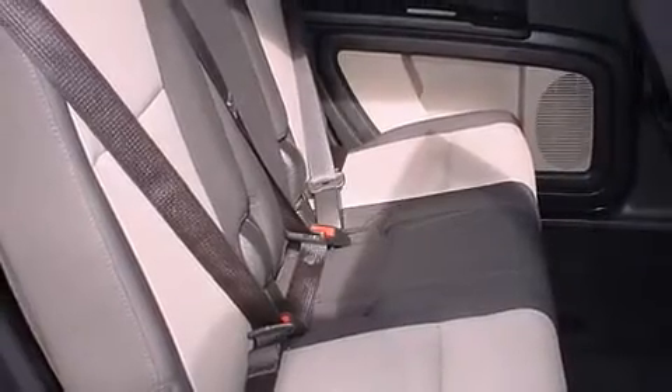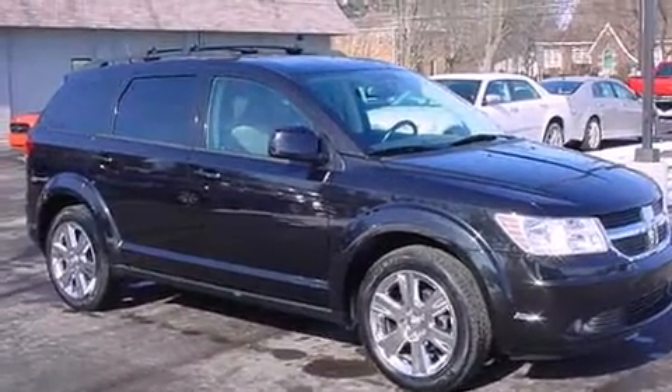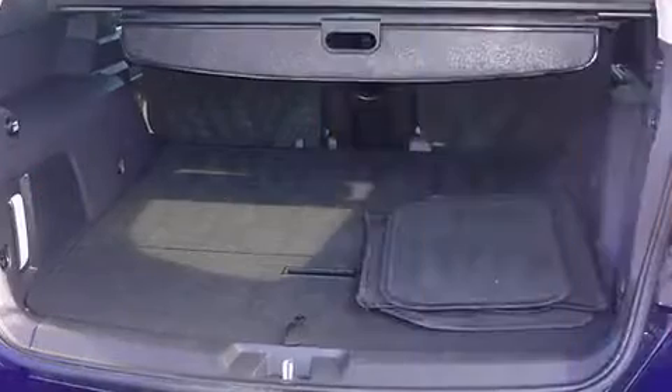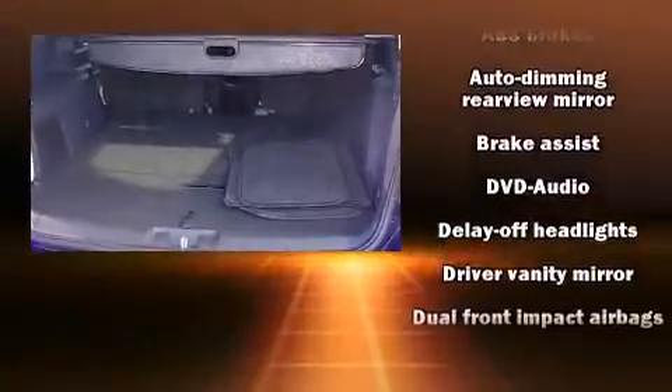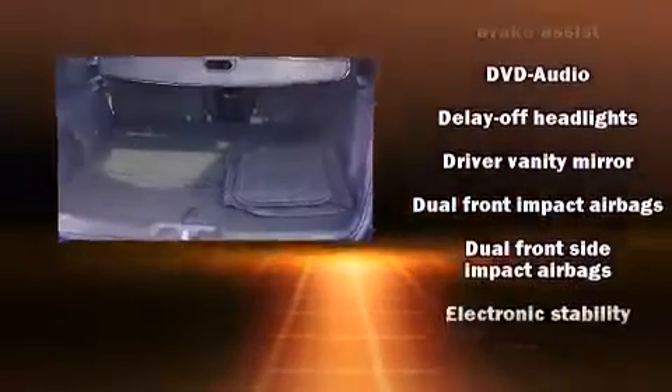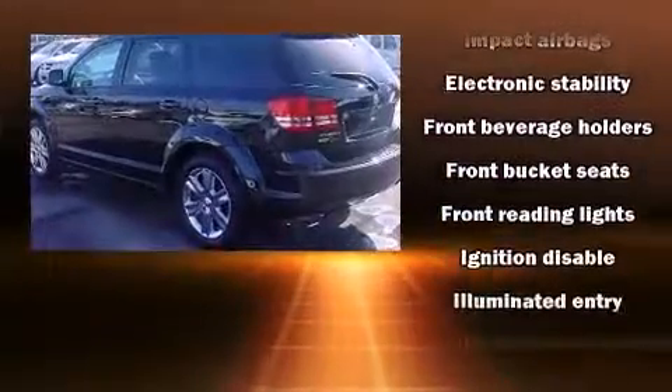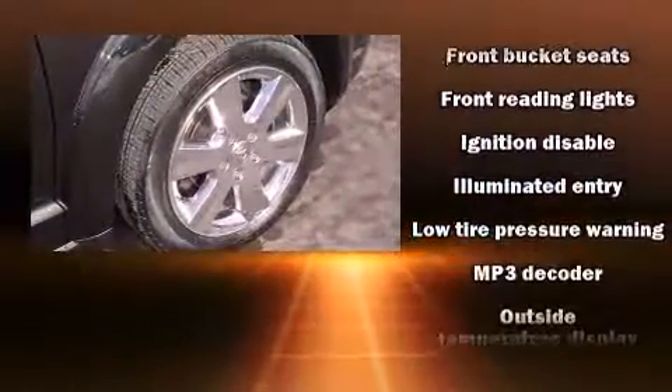A wealth of standard features means that you no longer have to sacrifice — like all-wheel drive, front and rear reading lights, one-touch window functionality, an automatic dimming rearview mirror, heated door mirrors, and remote keyless entry. Side curtain airbags deploy in extreme circumstances, shielding you and your passengers from collision forces.